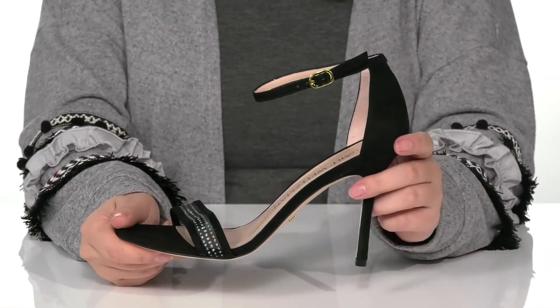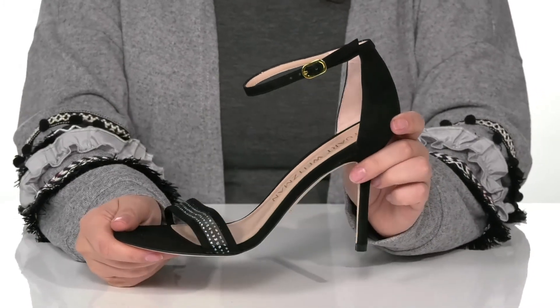These do have a heel that's going to give you a small boost in height, and I think these would pair so well with a red fitted dress.